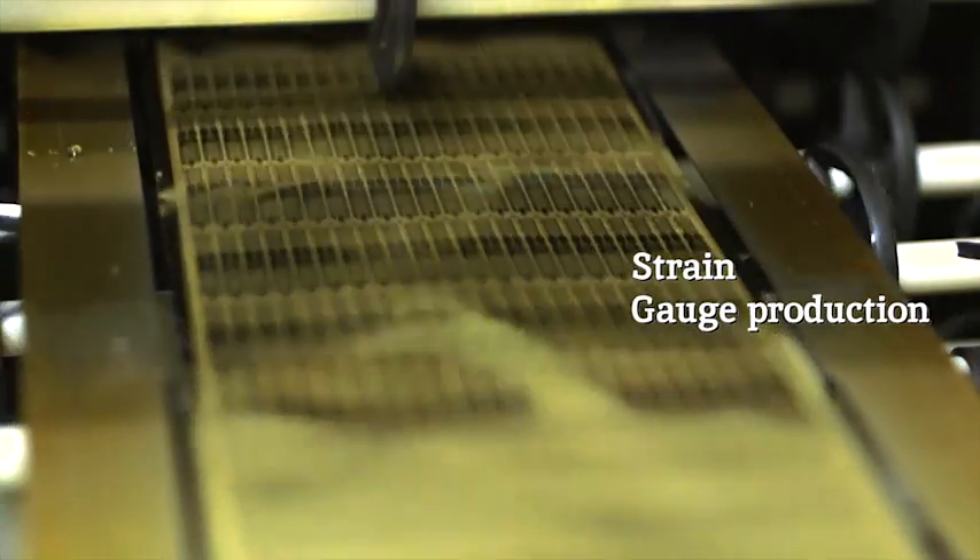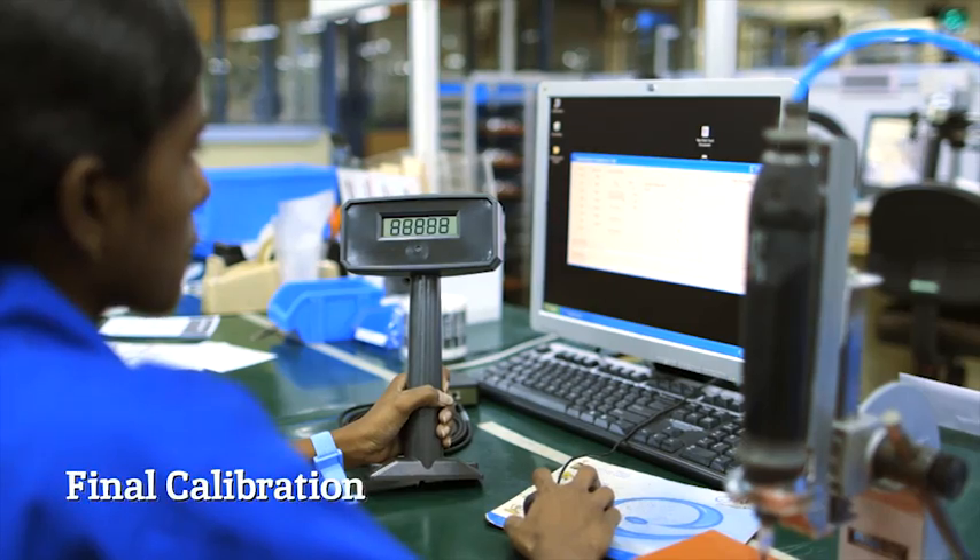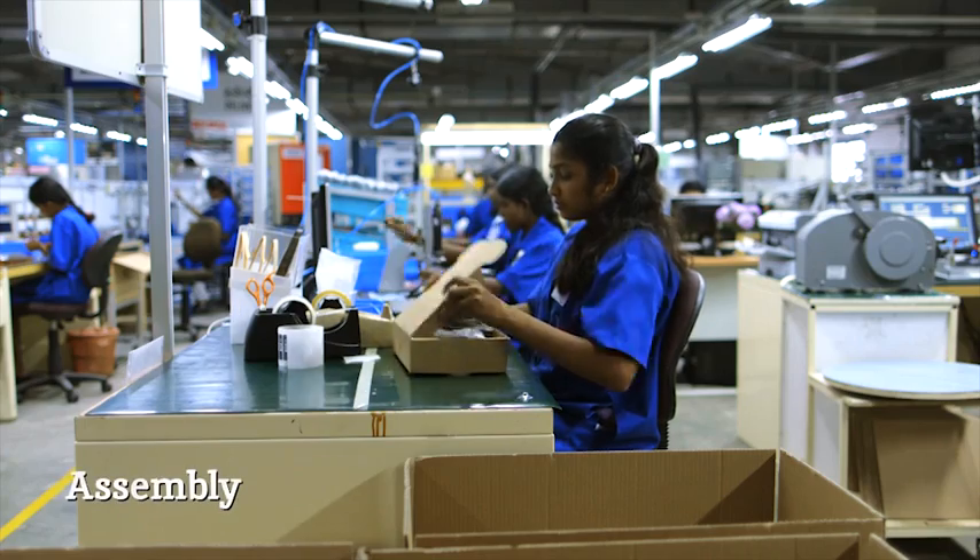From strain gauge production, sensor manufacturing, embedded electronics, and final calibration and assembly.